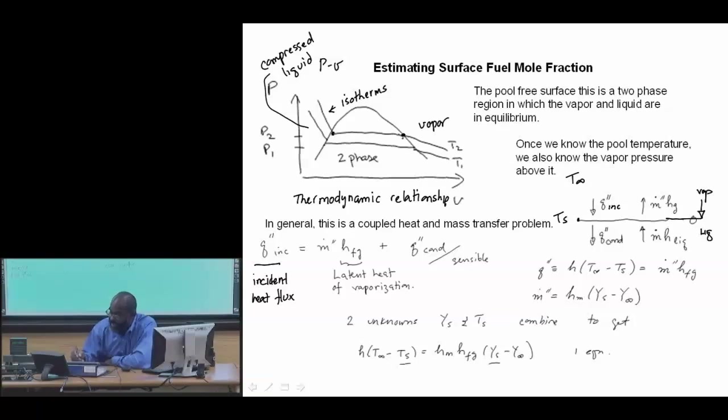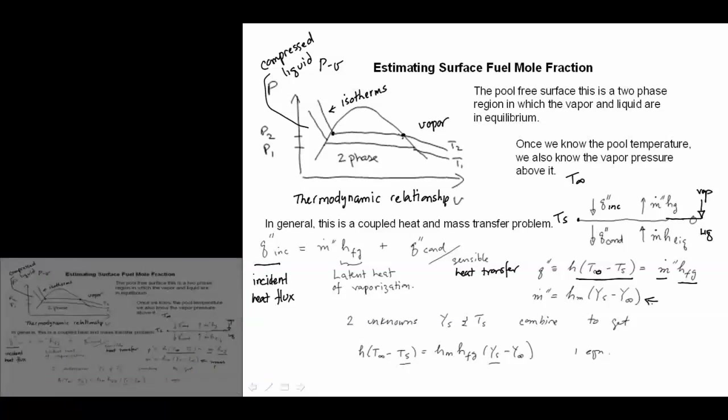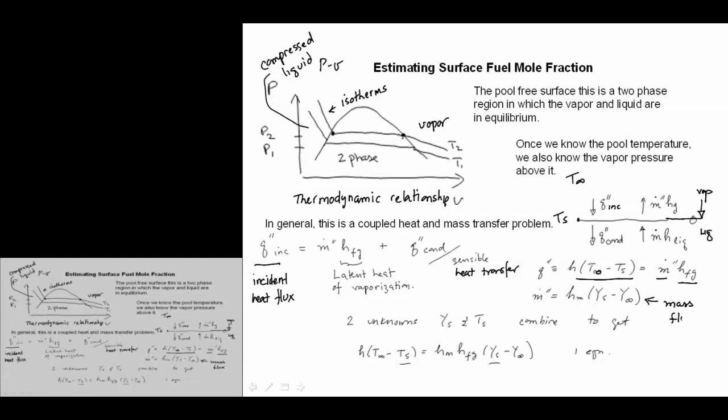A simple model for Q_incident is h(T_∞ − T_S). To first order, we neglect the conduction loss into the pool. So we say that the incident heat flux equals the mass flux times the latent heat of vaporization. We can model the mass flux using a similar law as we use for the heat flux, with a mass transfer coefficient.